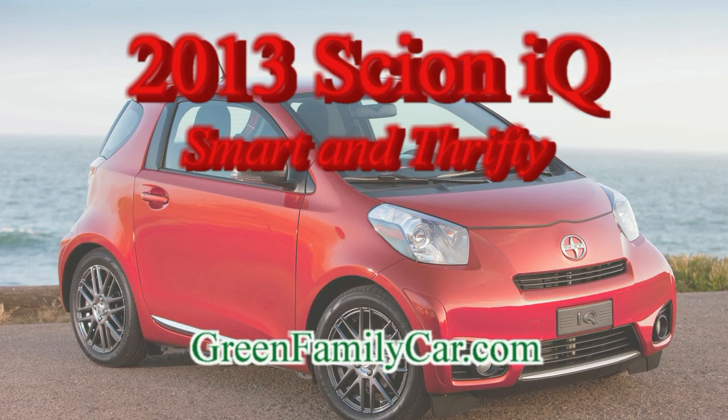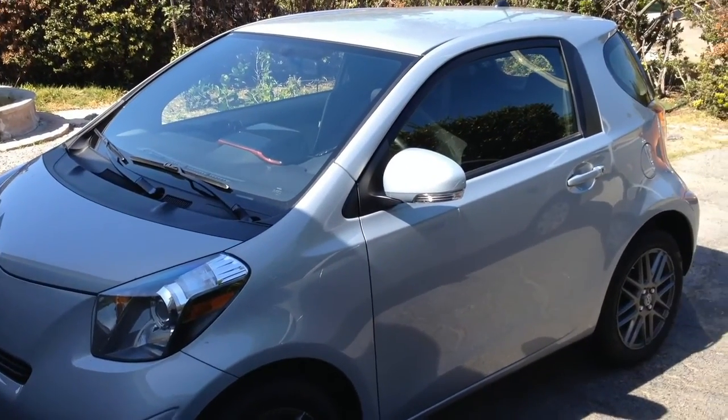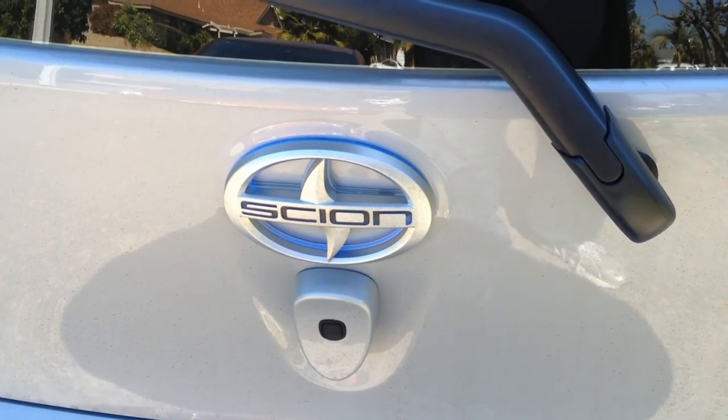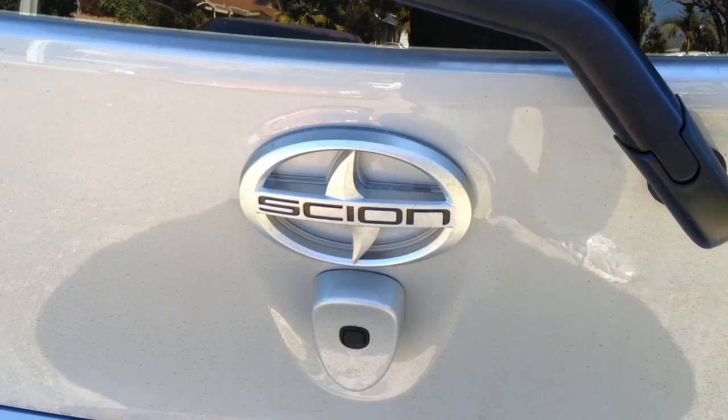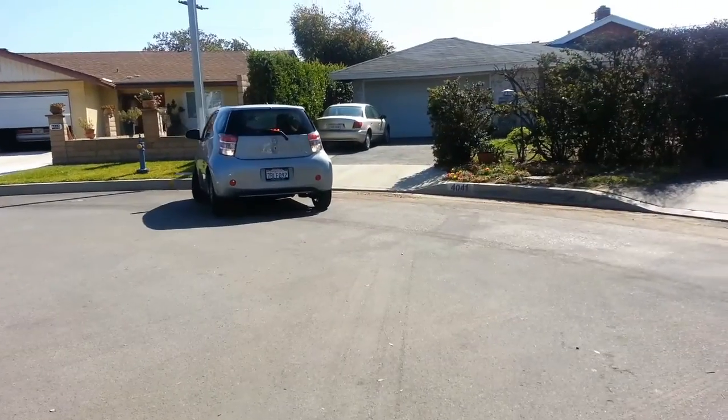The 2013 Scion IQ from Toyota is a premium micro subcompact that offers plenty of spunk and versatility for cost-conscious drivers who are big on saving money without sacrificing fun and flexibility.